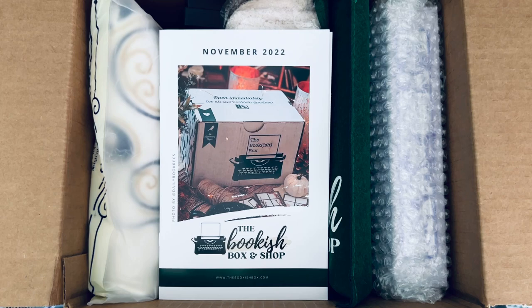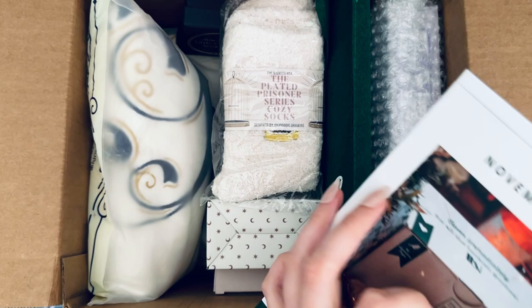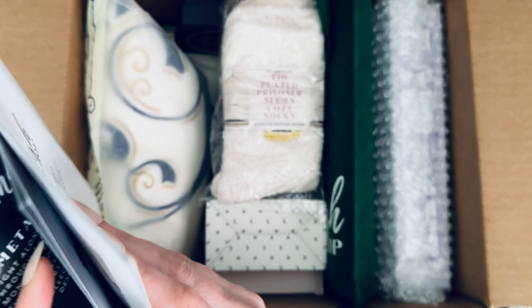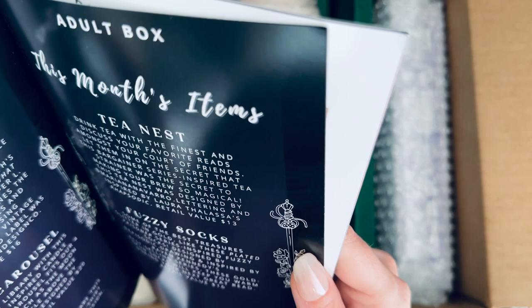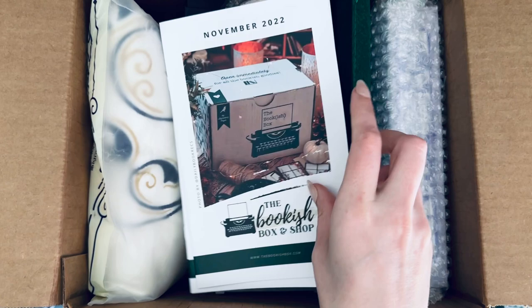Hi everyone and welcome to my channel Lilies and Blush, my name is Suzanne. Thank you so much for joining me for today's video, which is my Bookish Box video for November and December. I believe these are the adult boxes — just double checking — yes, these are the adult ones.